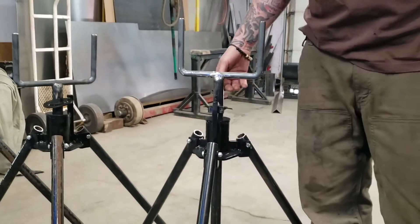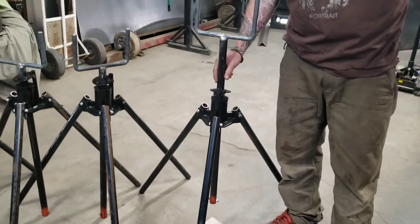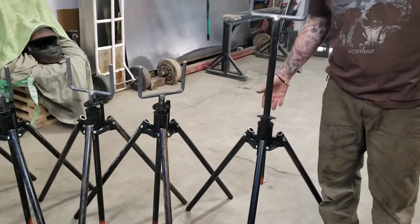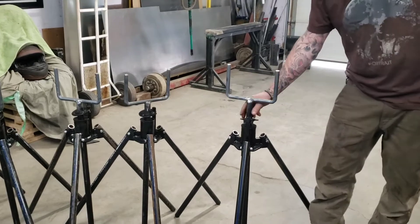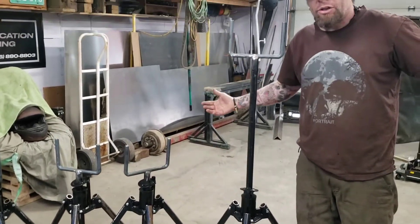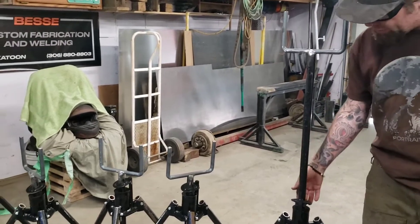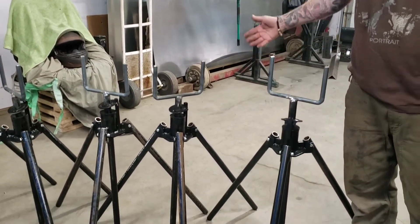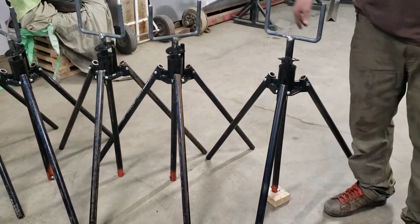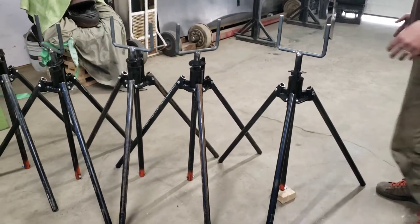These are all steel construction. Easy one-hand operation. They can range from a 29-inch height all the way up to a 49-inch height, but we can do custom heights too — depends on what you want. They're super easy to use. They weigh about 25 pounds each, so they're not blowing around in the wind on you.